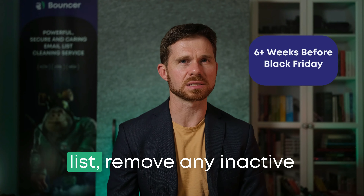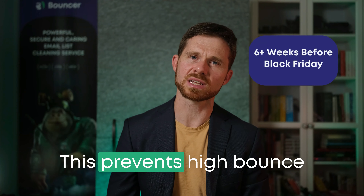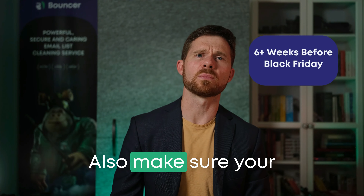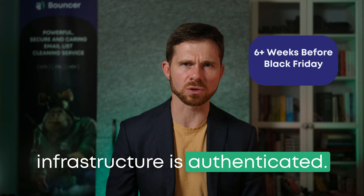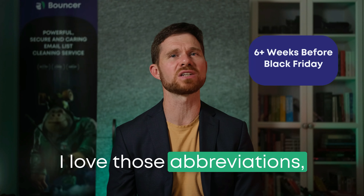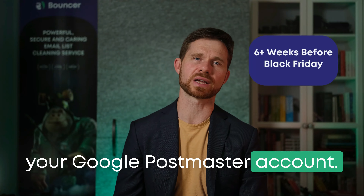Start by cleaning your email list. Remove any inactive or invalid email addresses — this prevents high bounce rates, which can damage your sender reputation. Also, make sure your infrastructure is authenticated. Ensure SPF, DKIM, and DMARC are correctly configured. And don't forget to set up your Google Postmaster account.